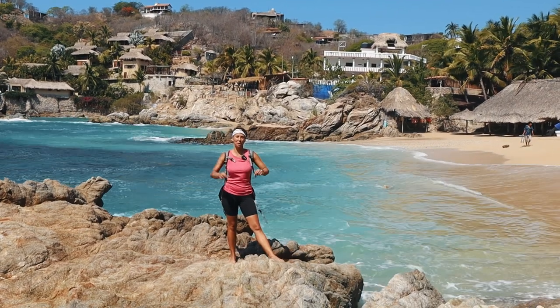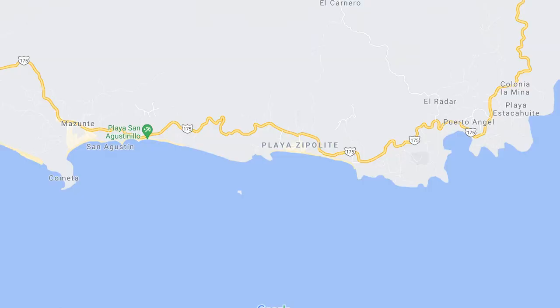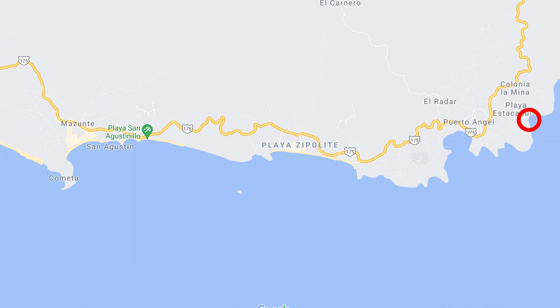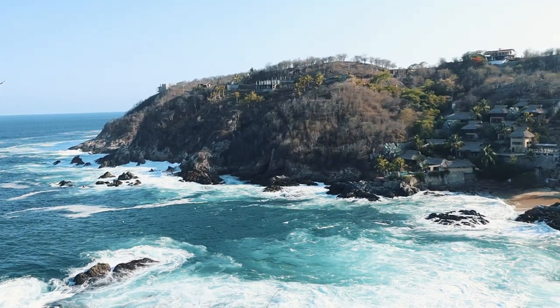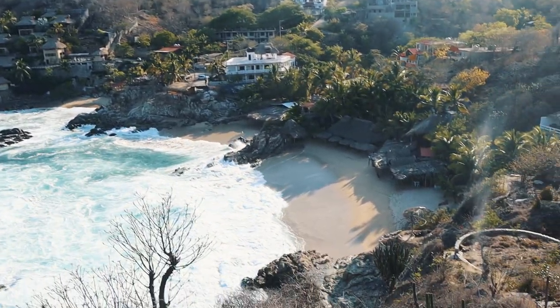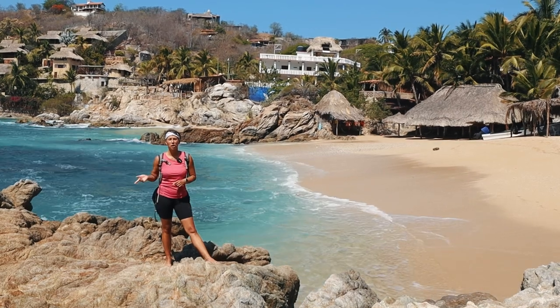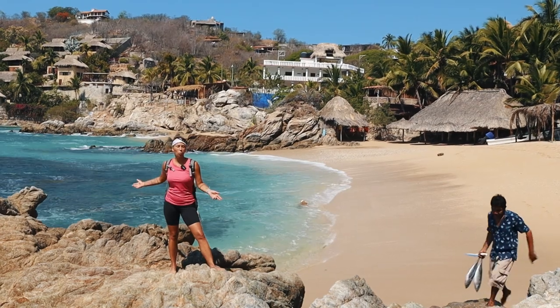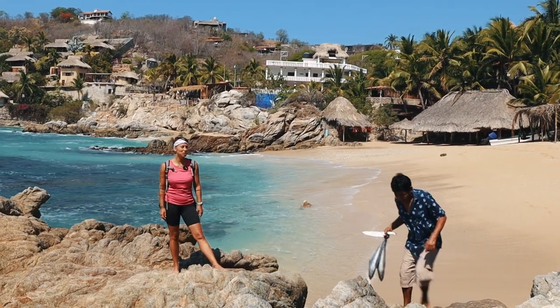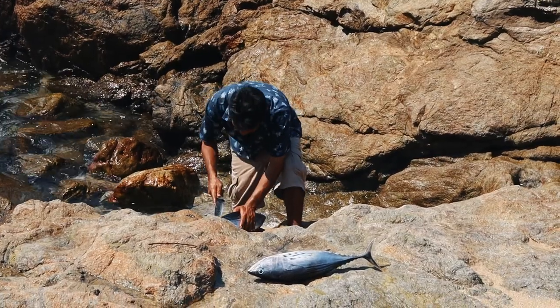Today we are going to show you this beach that is called Playa Estaca Witte. As you can see the sea is almost reaching the restaurants, so we are now on the rocks. There is a beautiful viewpoint up there and it's 11 a.m. We came by bus, by a camioneta or colectivo. We took a bus from Zipolite to Puerto Angel and then just walked down here. It's quite cozy and there are just a few local people here. It's very quiet.